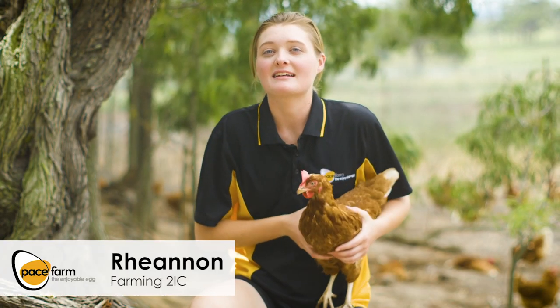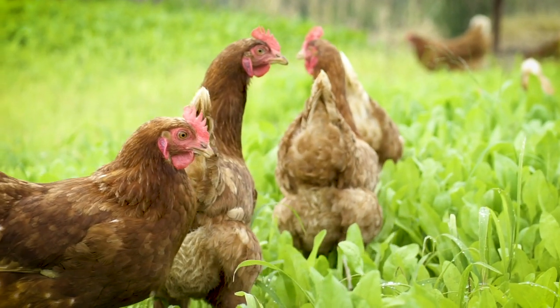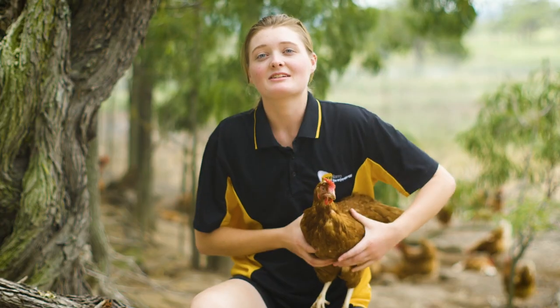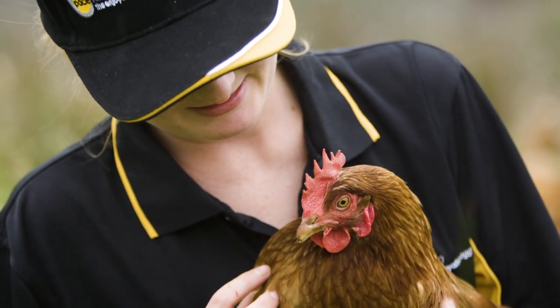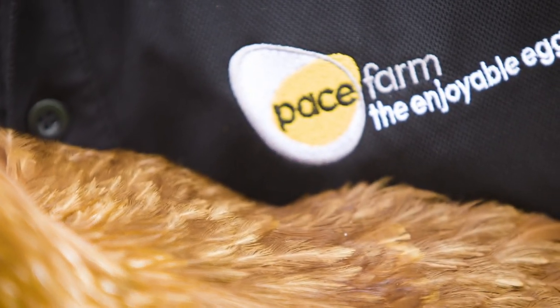Every morning you can see how much these hens love getting out and grazing on these pastures. By rotating our ranges we're now able to provide them with the best pastures possible. We love seeing our girls enjoy such a wonderful environment — when our hens are happy and healthy they lay high quality tasty eggs, and we wouldn't have it any other way.